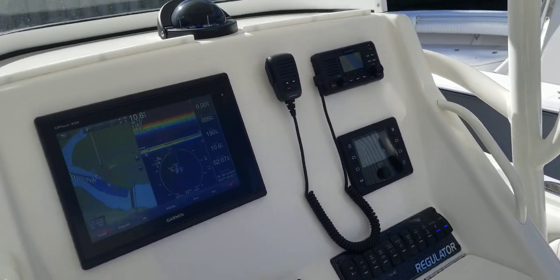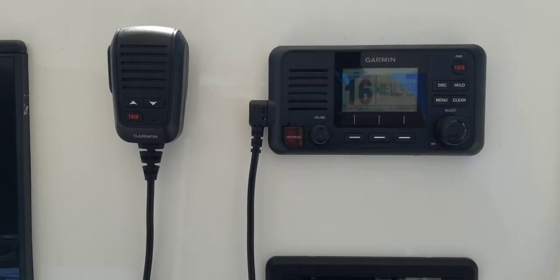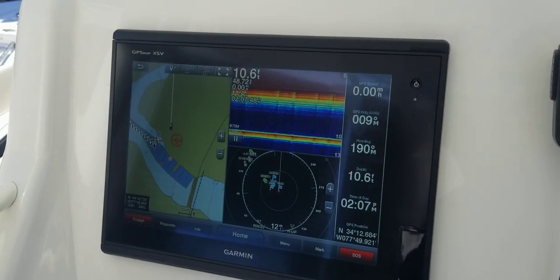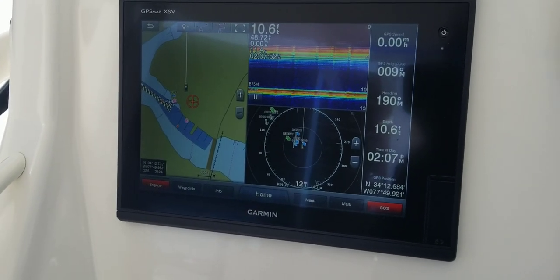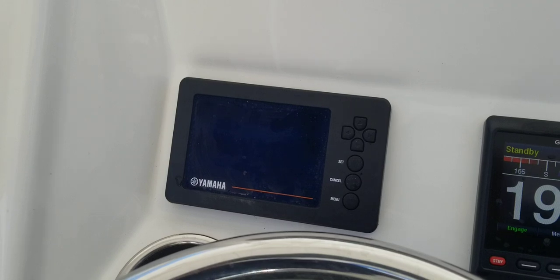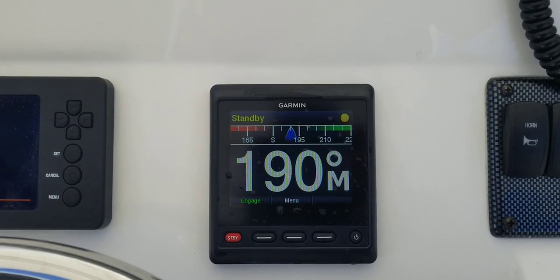She has been dry-stored her entire life. Shows well. Great electronics — Garmin GPS, Depth Sounder, and Radar, as you can see on the display there. Yamaha View System, Garmin Autopilot.